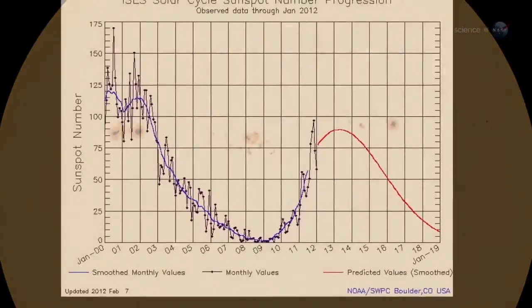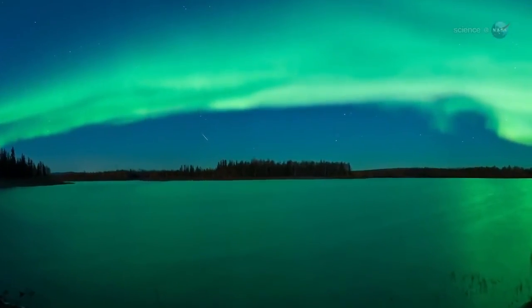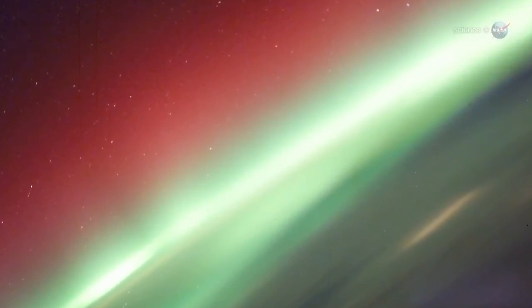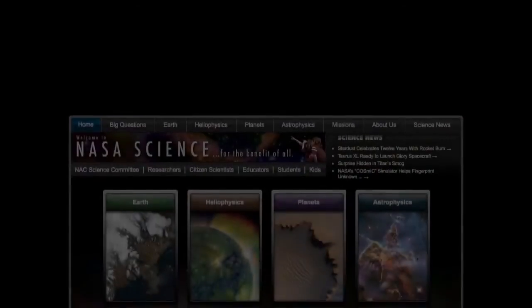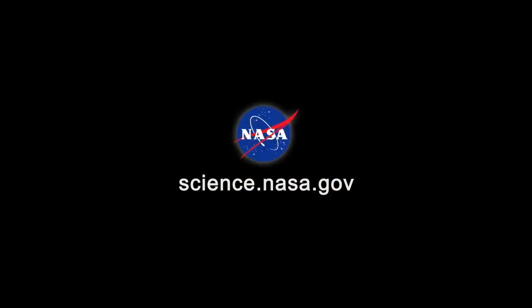Solar activity is now trending upward with a maximum expected in early 2013. This means the greatest show on Earth, and in Earth orbit, is about to get even better. For updates and more great video from the space station, stay tuned to science.nasa.gov.